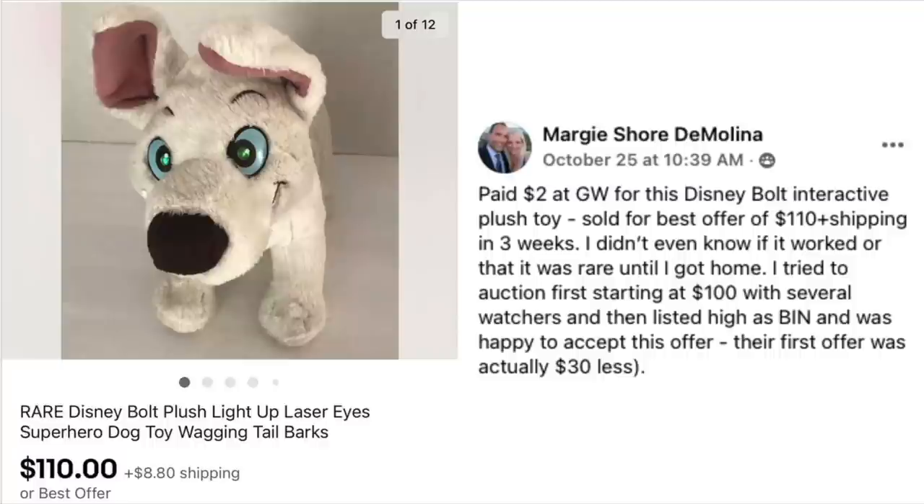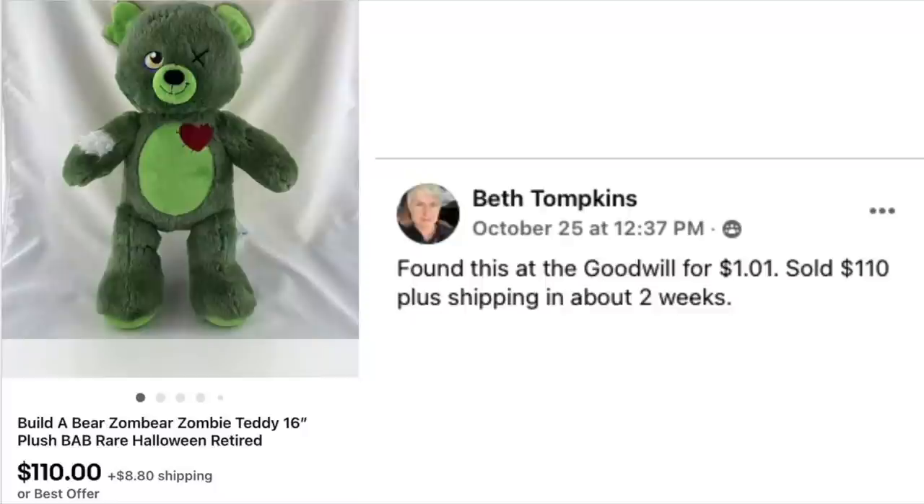Margie DeMolina paid $2 at Goodwill for this Disney Bolt interactive plush toy. Sold for best offer of $110 plus shipping in three weeks — she didn't even know if it worked or that it was rare until she got home. She tried auction first starting at $100 with several watchers, then listed high as buy it now. This is a rare Disney Bolt plush with light-up laser eyes, which has appeared several times on Money Making Mondays — Bolt is the dog's name.